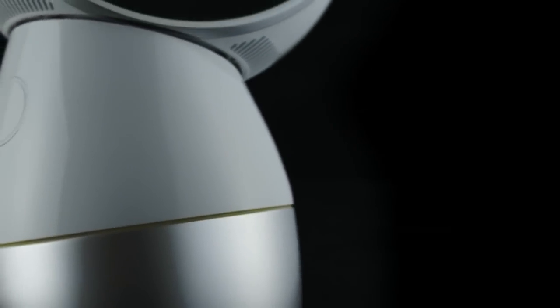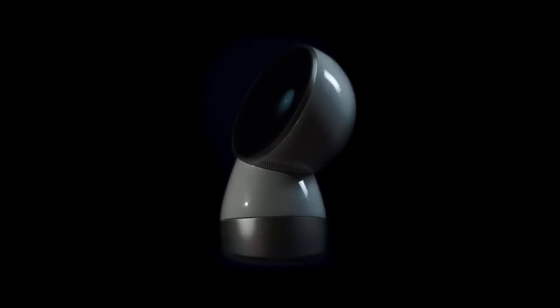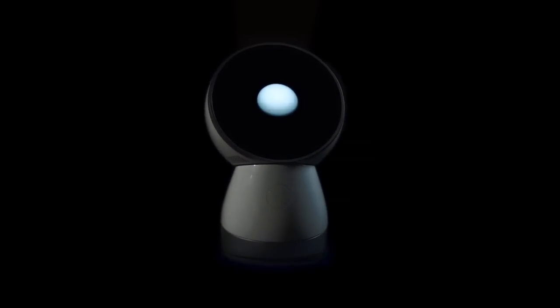He's not just an aluminum shell, nor just a three-axis motor system, and not even just a connected device. He's one of the family.